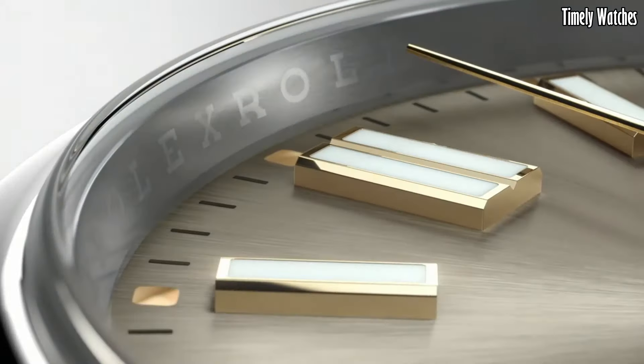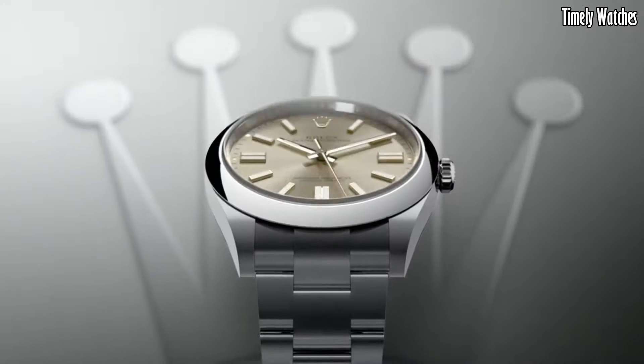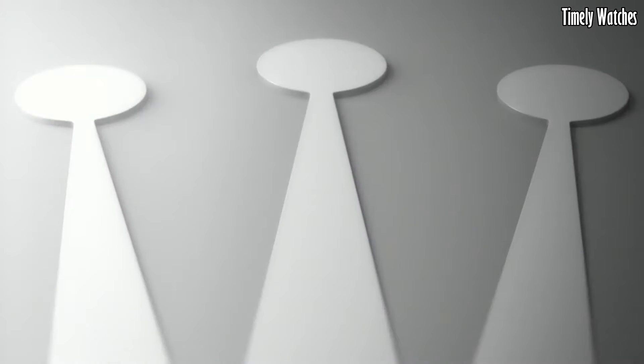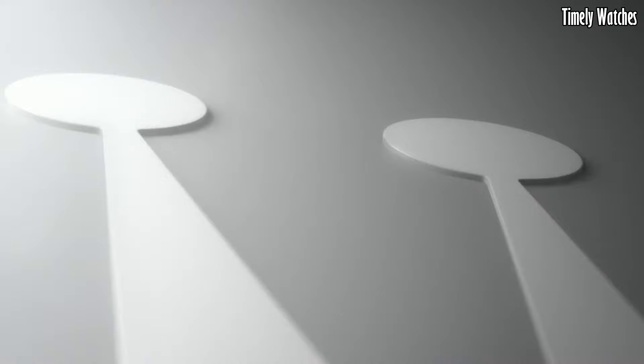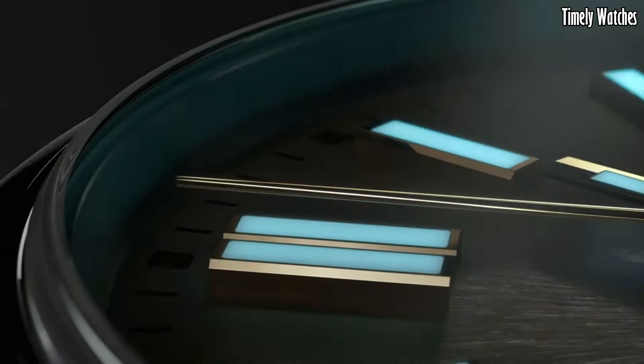With its iconic Oyster case construction, water resistance, and self-winding perpetual movement, the Rolex Oyster Perpetual 41 is a timeless timepiece suitable for any occasion, making it a cherished choice for watch enthusiasts worldwide.